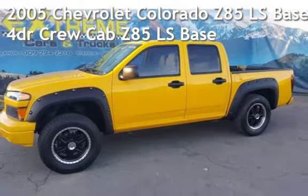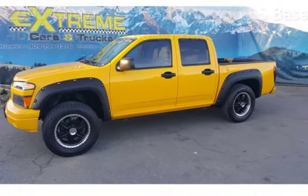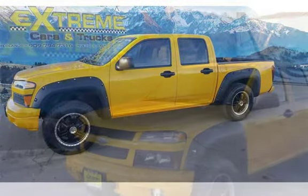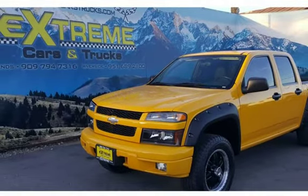Presenting a pre-owned 2005 Chevrolet Colorado Z85 LS. This four-door truck has a five-cylinder, 3.5-liter i5 engine, with rear-wheel drive and an automatic transmission.